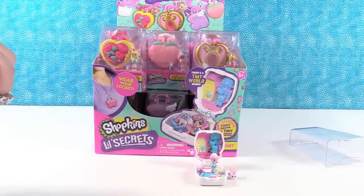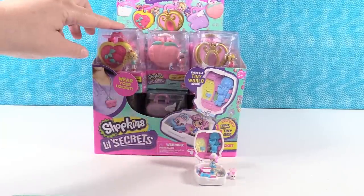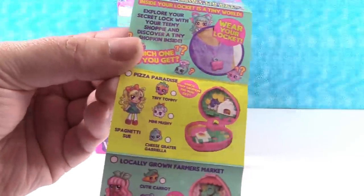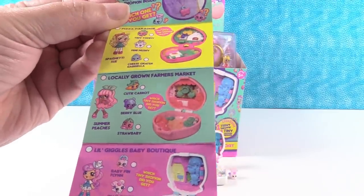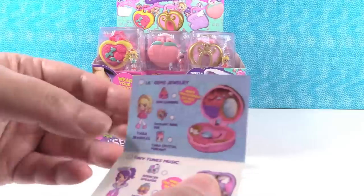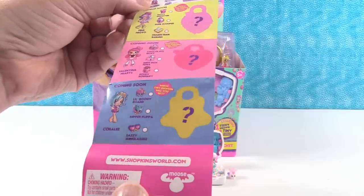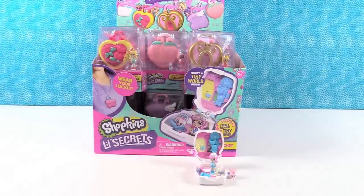So here's our checklist. It looks like there are six or eight different girls. Each of the little play sets might look the same, but the lockets look the same on the outside — inside you can find one of three different tiny Shopkins. We have Spaghetti Sue, Summer Peaches, Mia Milk, Bella Bow, Tiara Sparkles, and Melodine. Fria Froyo, Valentina Hearts, and Coralie are all coming soon, so there's going to be another wave.